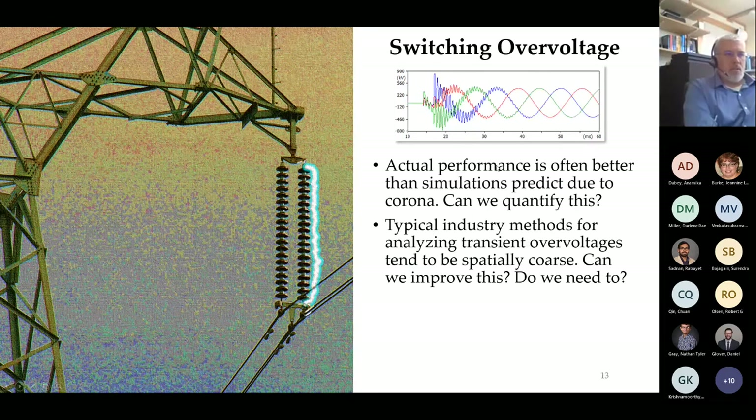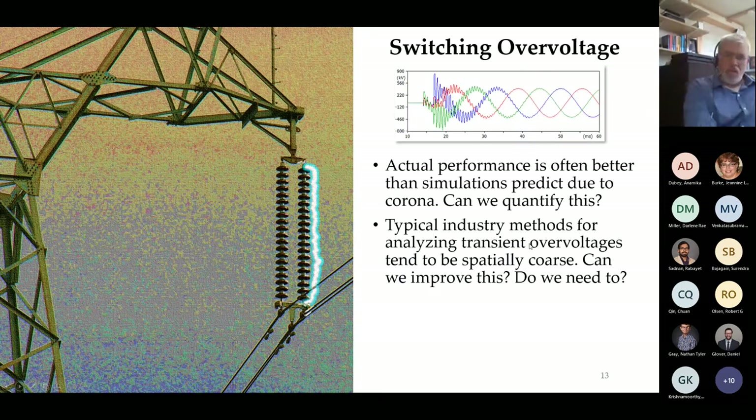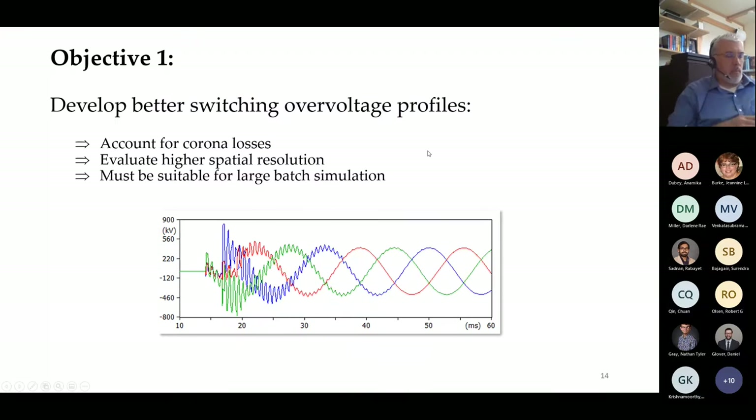Historically, switching overvoltage performance is typically better than predicted with EMTP-type simulations, and the goal was to model this better. The historical approach for analyzing transient overvoltages was also fairly spatially coarse. The objectives of the first part of the research were to account for coronal losses in the transient overvoltage profile, evaluate a higher spatial resolution for the transient overvoltage profile, and to do this in large batch simulations.